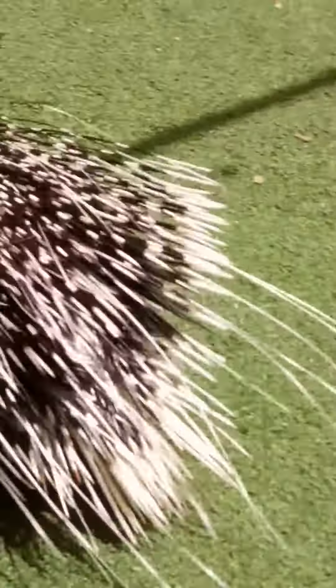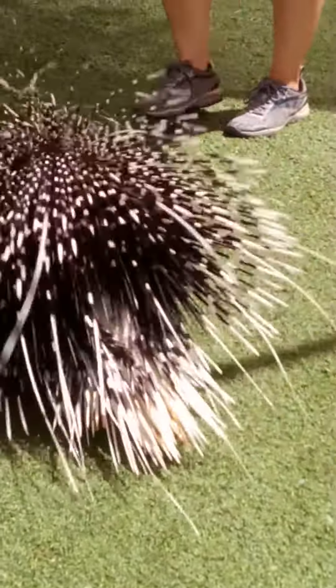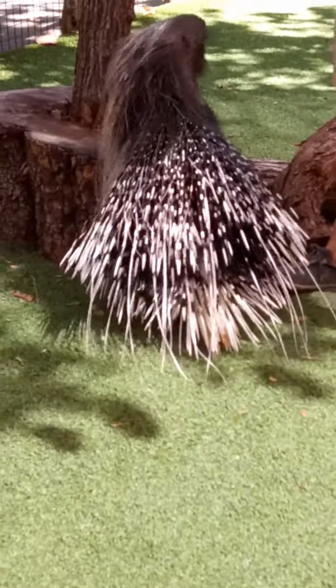Basically, if you're in nature and something's rattling at you, stop and pay attention. A lot of animals use that kind of rattling sound as a warning saying, stay away from me.